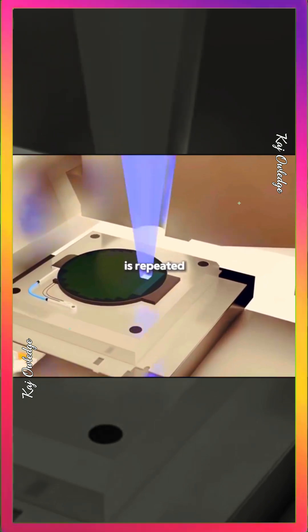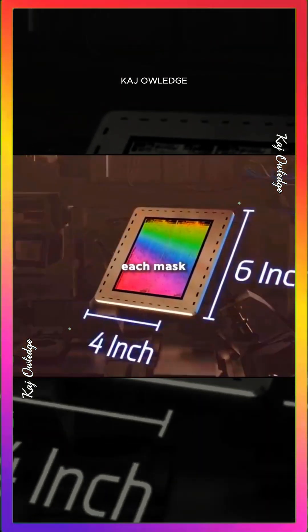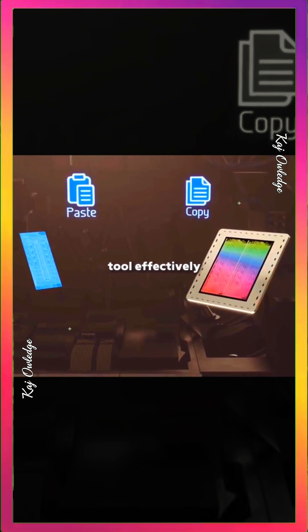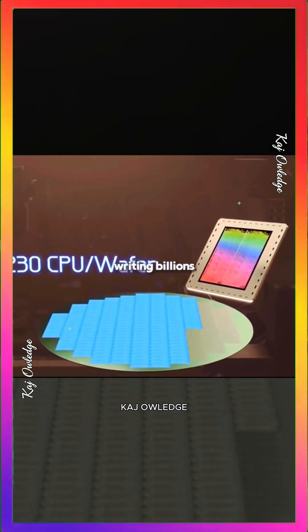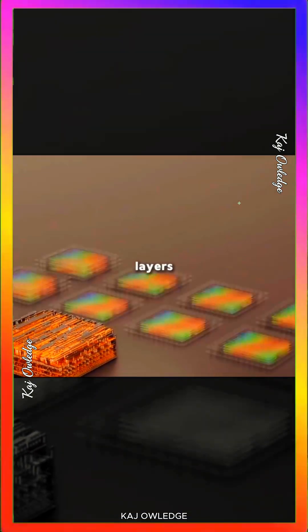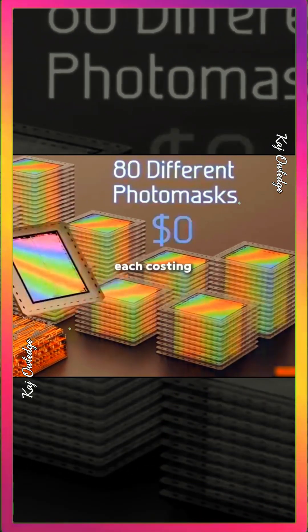This process — lithography and etching — is repeated for every circuit layer. Each mask is a 6-inch square holding patterns for two CPU designs. The lithography tool effectively copy-pastes the blueprint onto the wafer hundreds of times, writing billions of transistors in minutes. A high-end CPU might require 80 layers, meaning 80 separate masks, each costing $300,000.